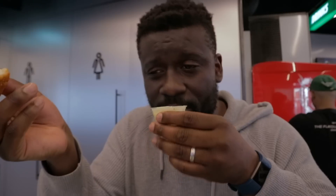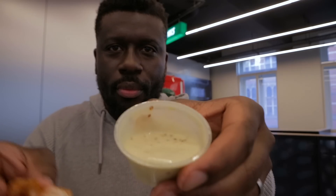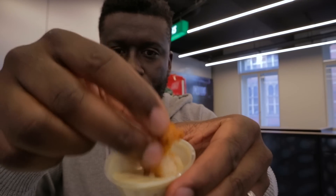That smells rank. That actually stinks. I don't like the smell of it, but I'm going to dunk it anyway. It doesn't taste that bad, but it's not really for me — I'm going to leave that one alone. I'm not a massive fan of salad dressing, so just because I don't like the honey mustard doesn't mean you won't like it.